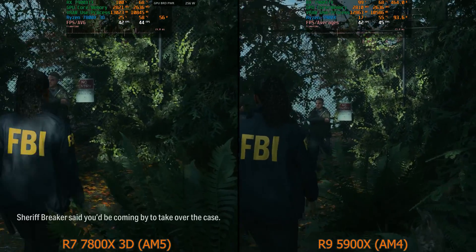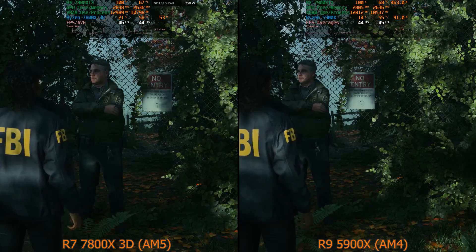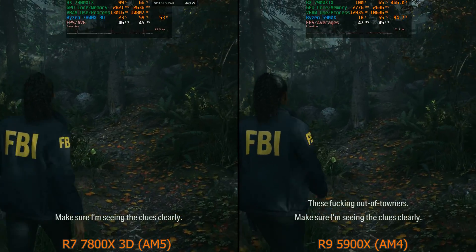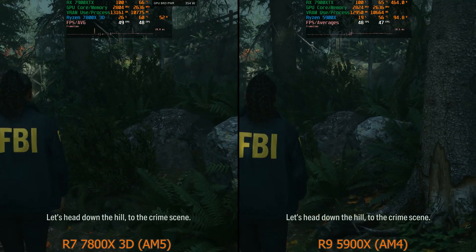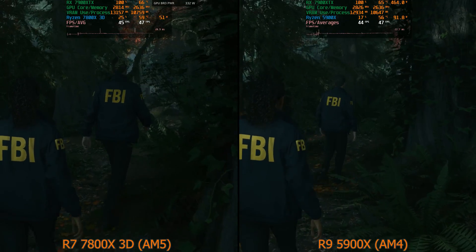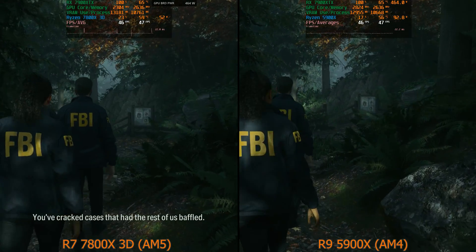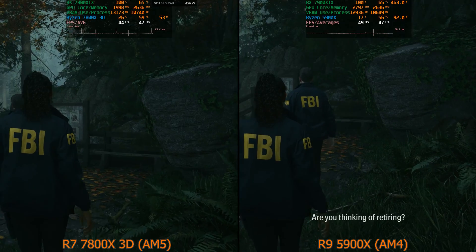The stutters are bad enough to be unplayable. If I had gone to Micro Center and bought a 7800 X3D, a motherboard, and a 7900 XTX, and put it all together only to get this level of performance, I would be extremely upset. It's not really a big issue for me since the 7900 XTX mainly lives in the 5900 X build, but if I had only the 7800 X3D system, I'd be very unhappy.